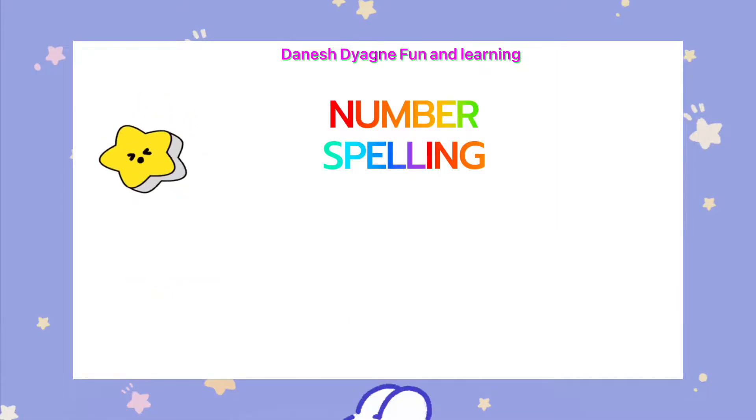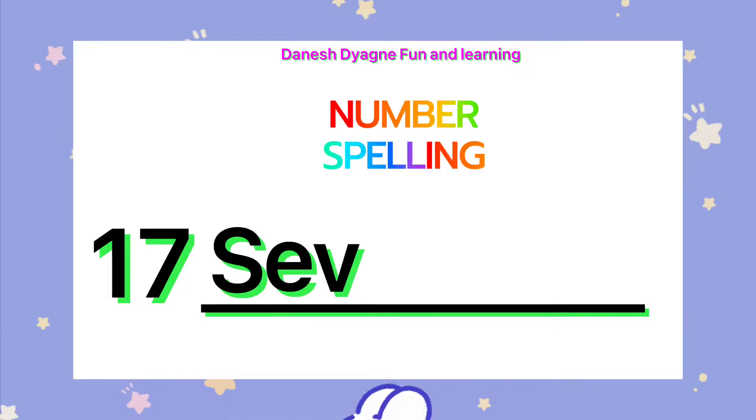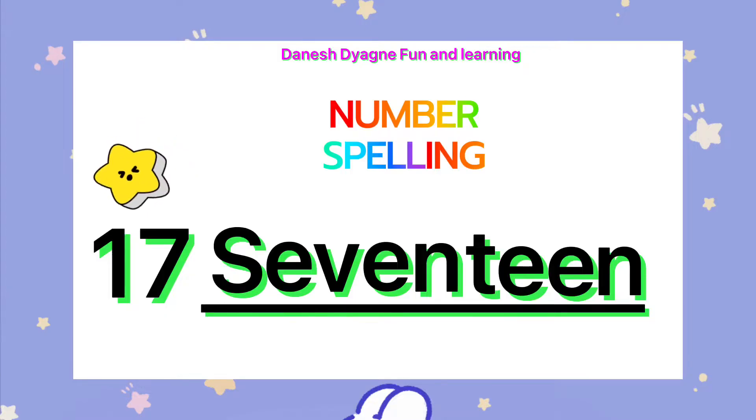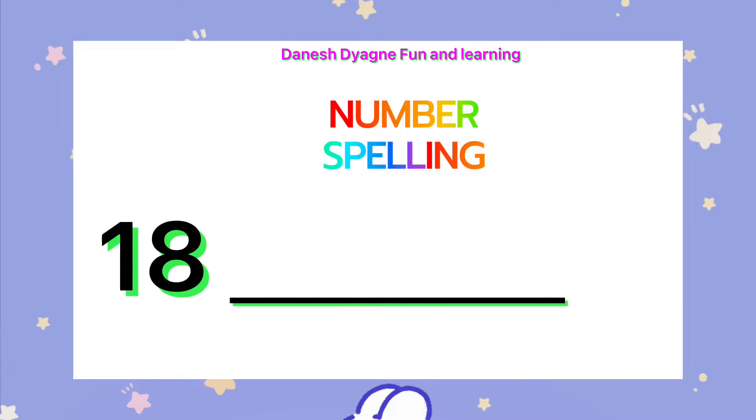Let's spell the number 17. S-E-V-E-N-T-E-E-N. 17. Let's spell the number 18. E-I-G-H-T-E-E-N.